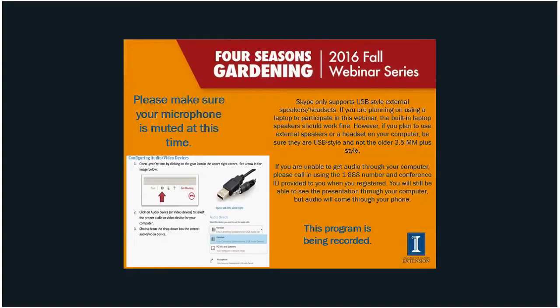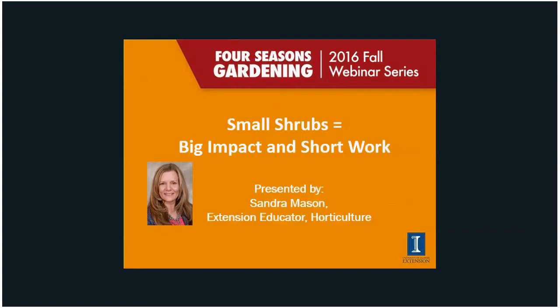We're going to go ahead and get started. I'm Sandy Mason, with the University of Illinois Extension. I'm a horticulture educator for Champaign-Ford, Iroquois, and Vermilion Counties right here in East Central Illinois. Thank you all for joining us today on this program about small shrubs. You should be looking at my intro slide — it says 'Small Shrubs, Big Impact, Short Work.'